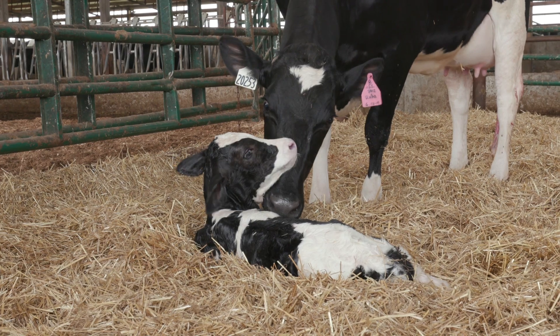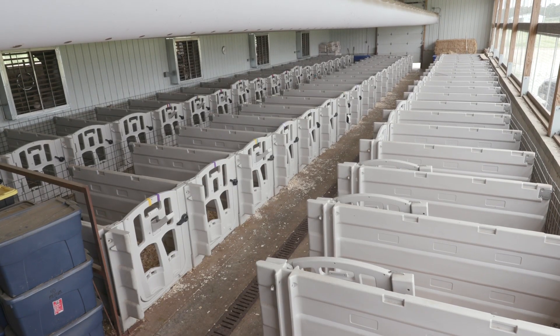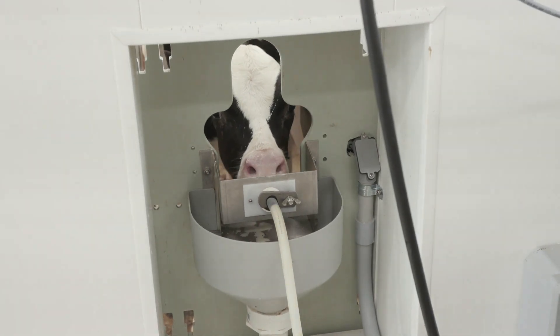It's important to have a lifetime database of information when you're trying to identify those genetically superior animals that eat less food. And that's the goal of our Ecofeed program — to identify those bulls that will sire daughters that eat less feed.